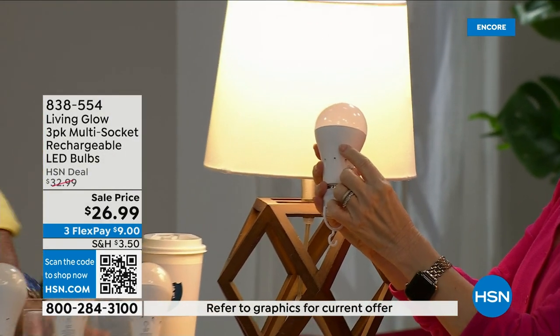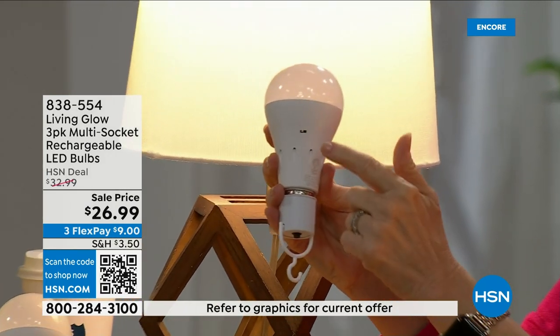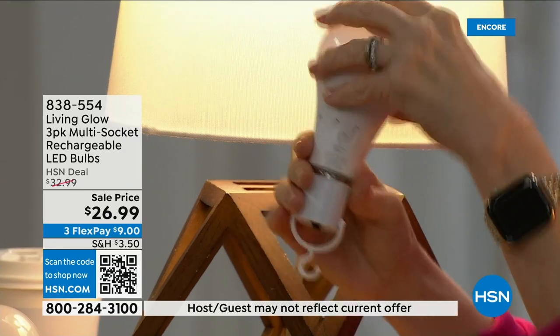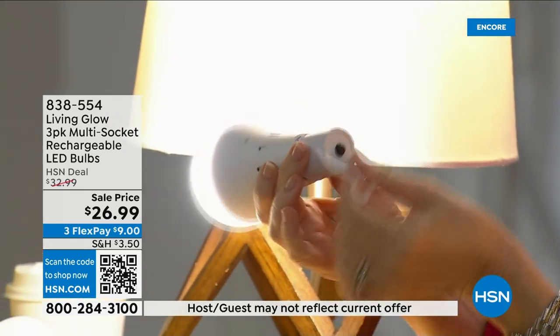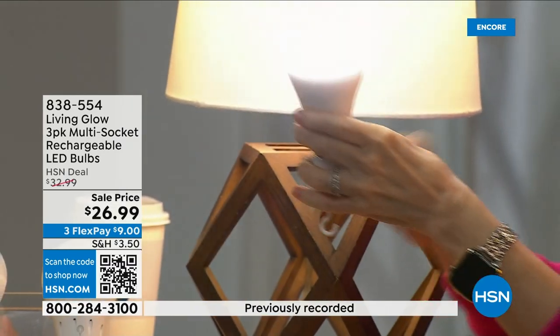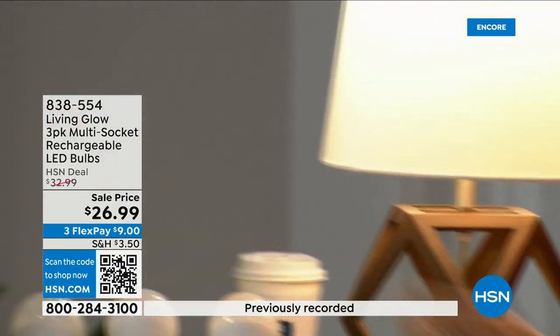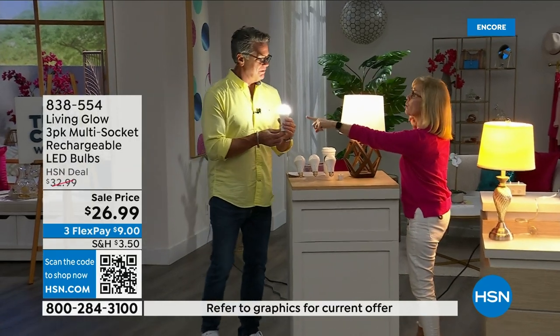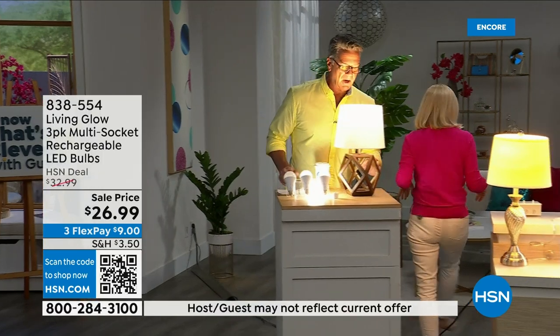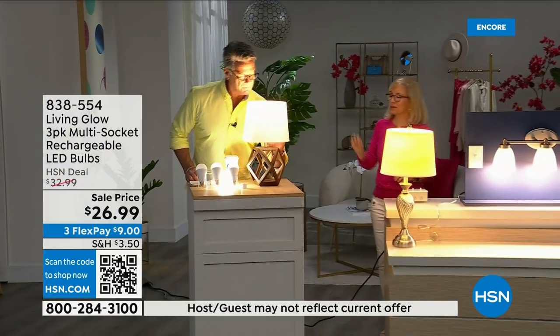These are our number one best-selling bulbs. The power cap screws on and turns it into a portable flashlight with a little hook to hang it. When the bulb is in the power cap it only stays in daylight mode — here's the little switch inside. You can switch between bright and soft — you can see the difference just by looking at my face.